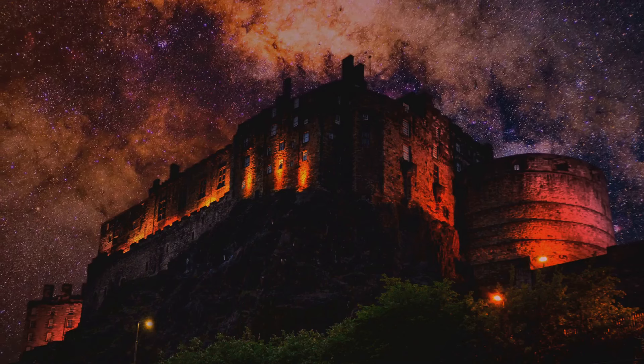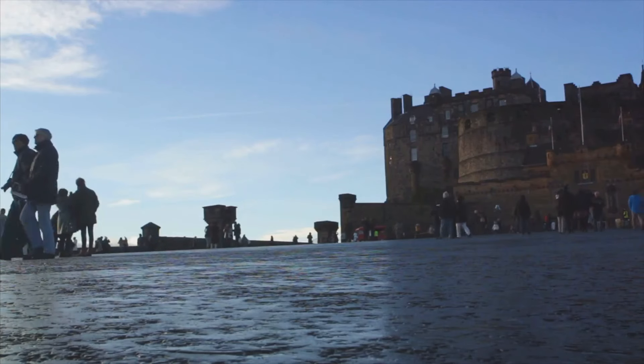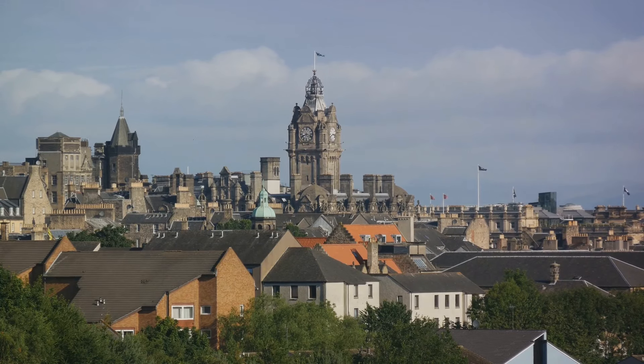But it's not all history and grandeur. Edinburgh Castle offers a touch of the mystical too. Beneath the castle, a network of hidden tunnels and dungeons beckon, their dark corners whispering secrets of the castle's past. And as you explore, don't forget to soak in the panoramic views of the city below.